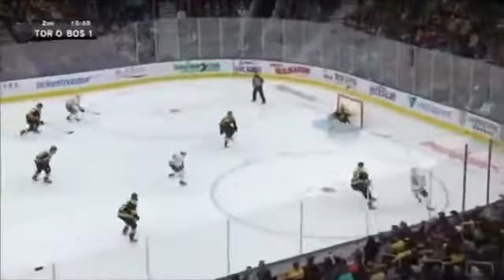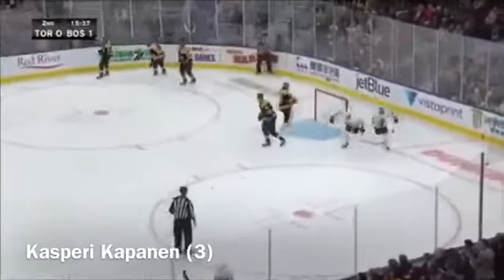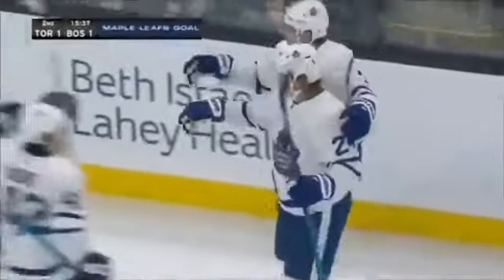Alex Kerfoot moving on — Kapanen's rocket scores! It's a 1-1 game.